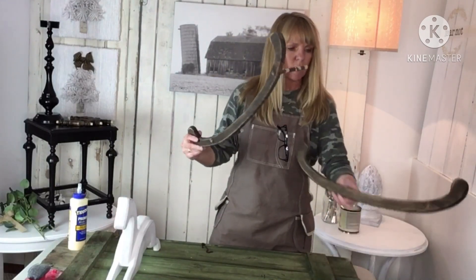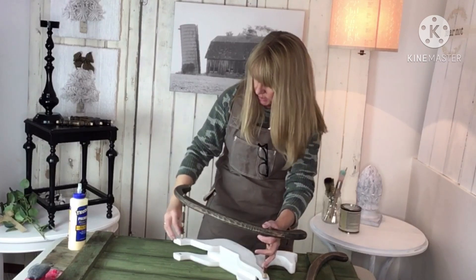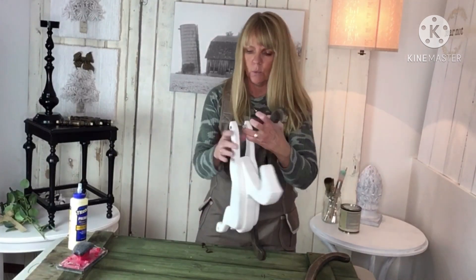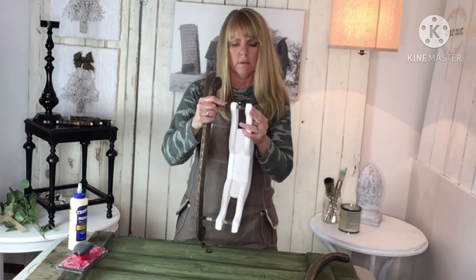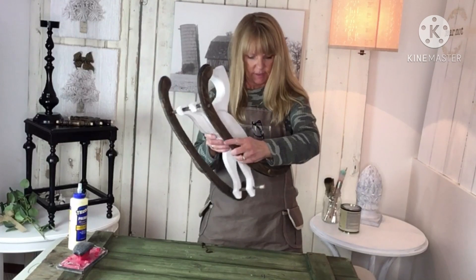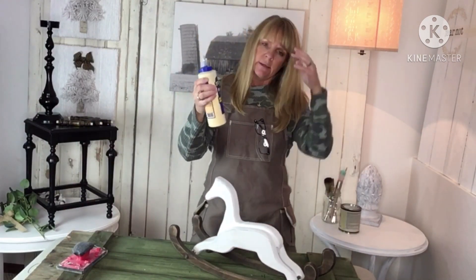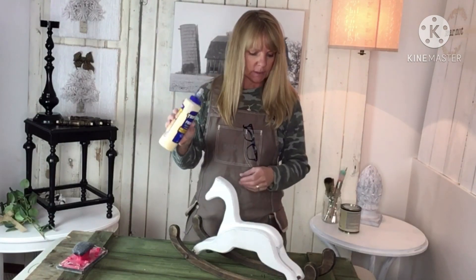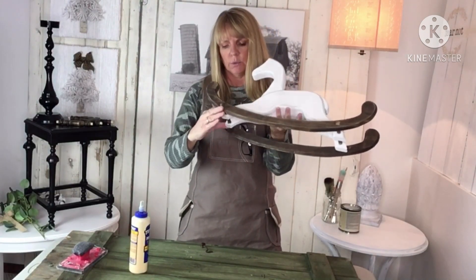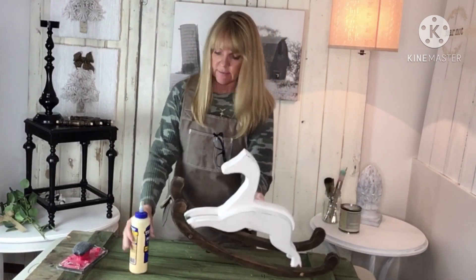I've got the horse all set and now I'm pulling out the rocking portion. I'm carefully putting the dowels back into the horse, laying him down, and pounding them in just a little bit. Once placed correctly and rocking back and forth, I'm going back in with Titebond 2 wood glue to glue the dowels into the sleigh piece, and also putting a little glue inside where each of the feet are to hold those in place as well.